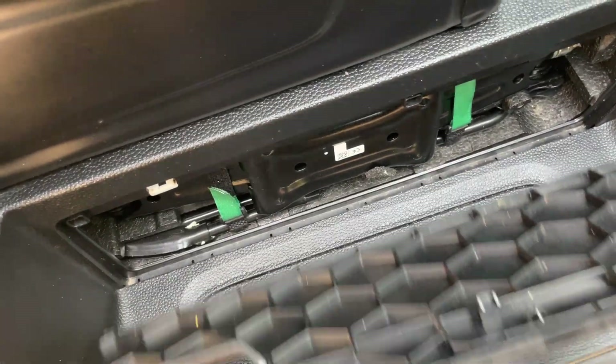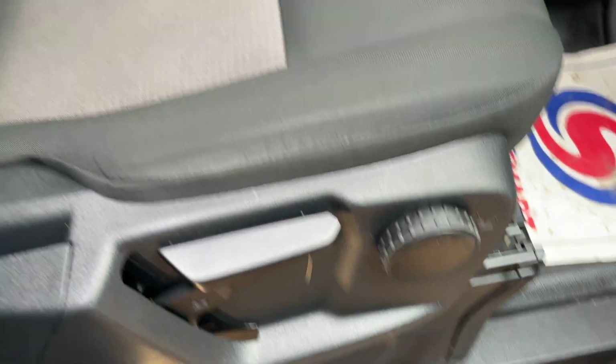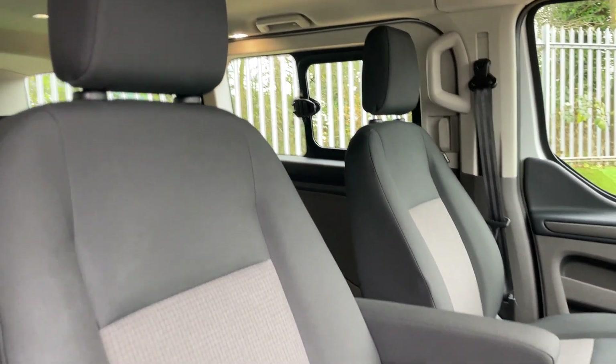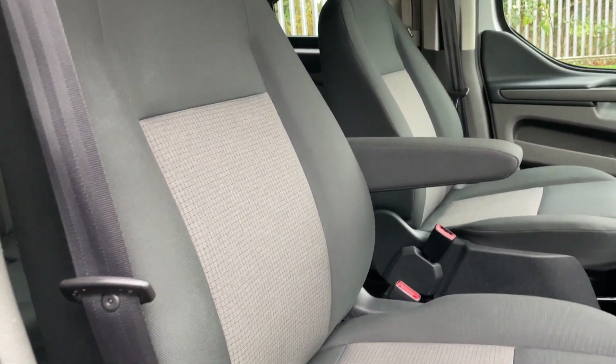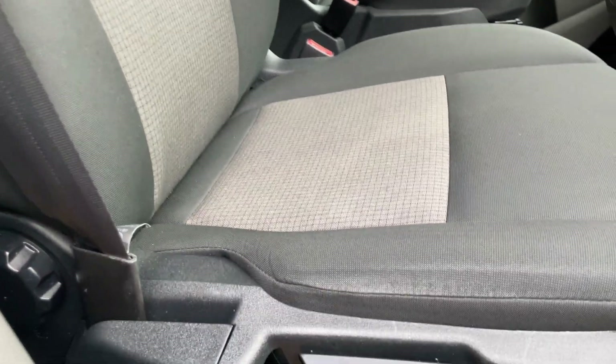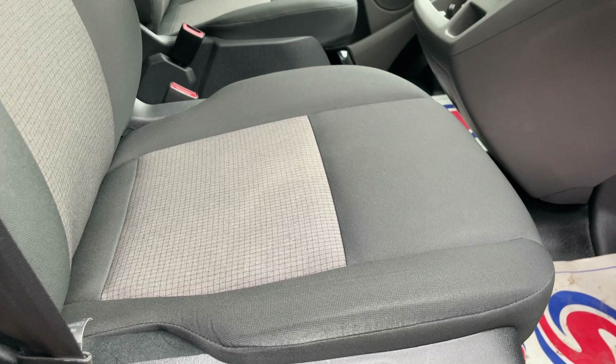Underneath this cover here is the jack and all the relevant tools required to change the spare wheel. Spinning the camera around for the last time to show you the front two seats - we've done the passenger one already. A lovely dark charcoal with a cross-chest pattern in the middle in a lighter grey, with the same manually controlled seat adjustments as demonstrated on the nearside.